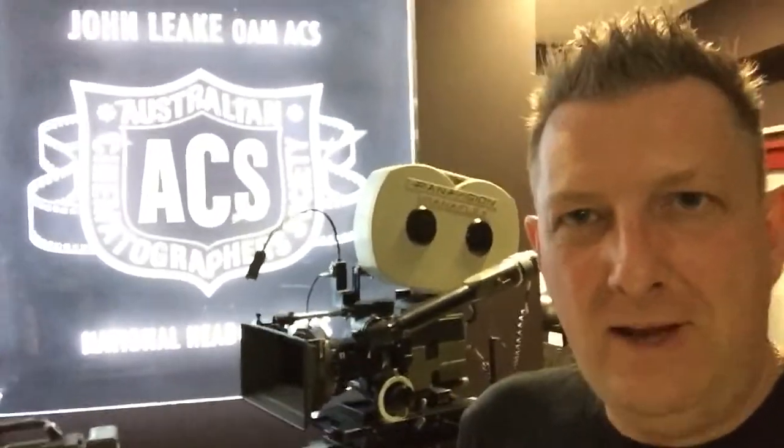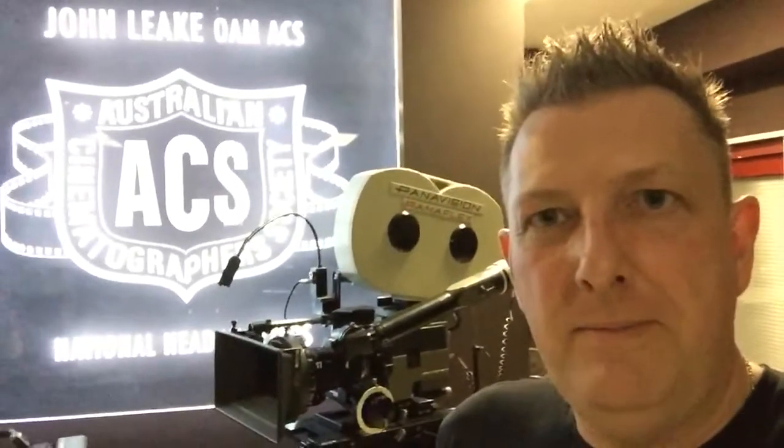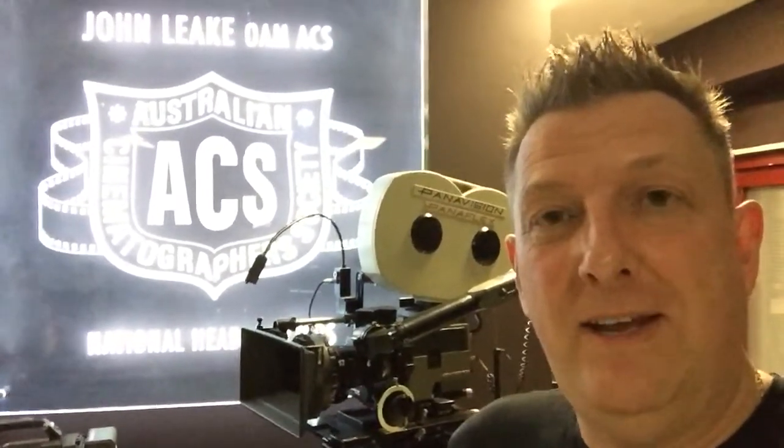Hi, this is Ian Nicholson from the Sydney Short Film School, here at our classroom at the Australian Cinematographers Society here in Sydney.